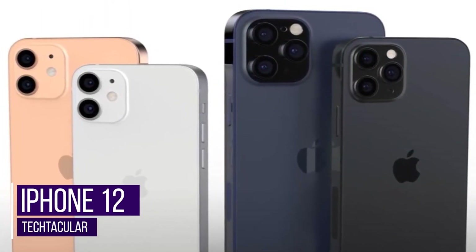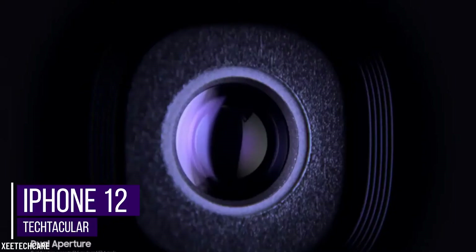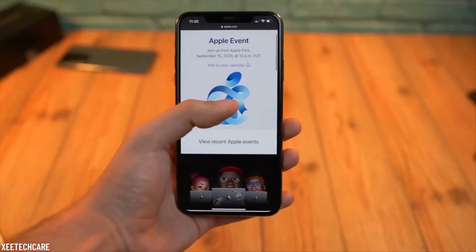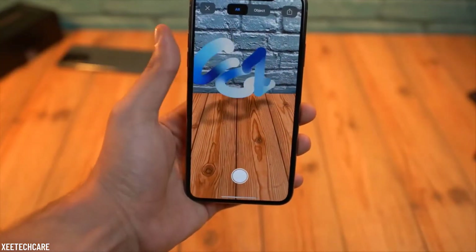iPhone 12. We know what happens every time a new iPhone comes out — hundreds of people camp outside Apple stores all over the world in order to get it first and explore all the new things that it has to offer. We're sure that this time is not going to be any different.